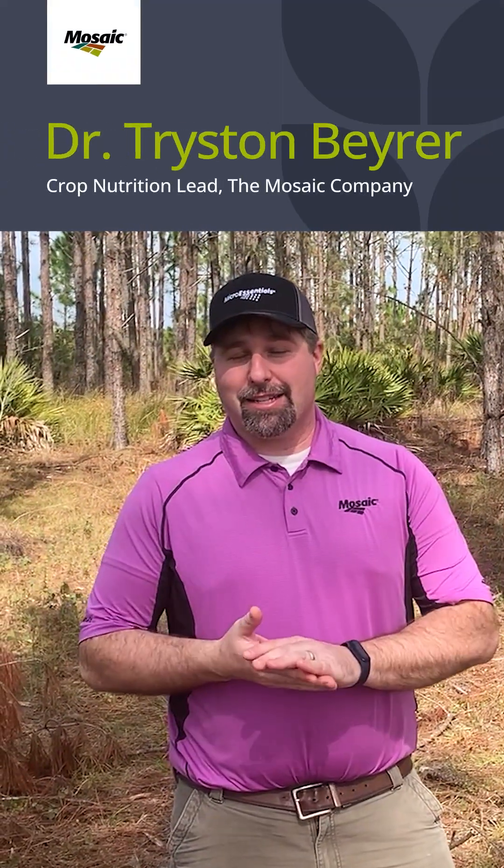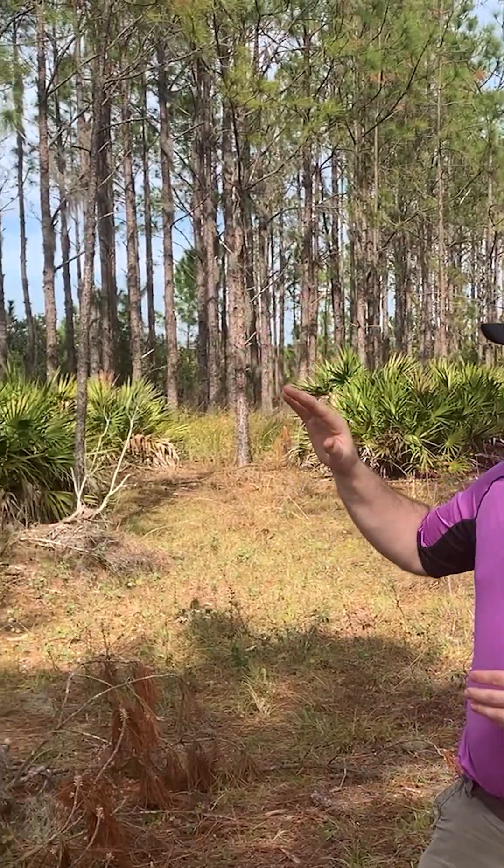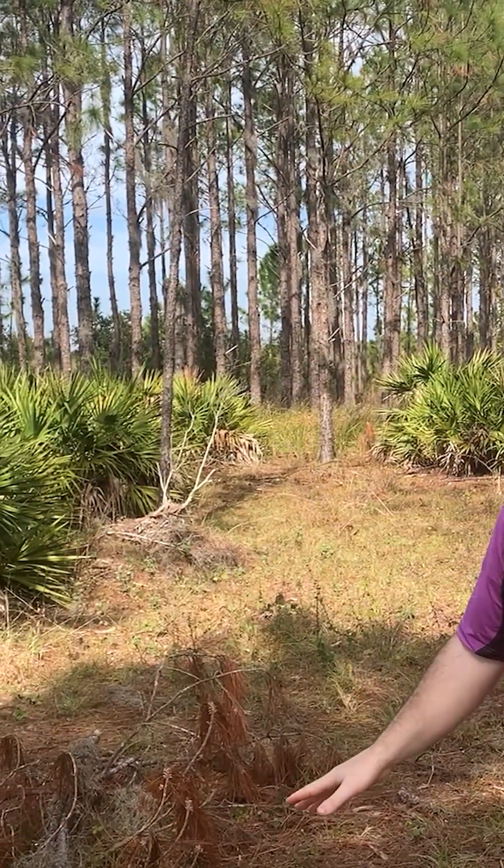Tristan Byer, Crop Nutrition Lead with Mosaic. Here what I'm at today is a reclaimed site of a mining operation that we did in 2002. Since then we have gone through and established a number of different natural plant communities. You can see behind me we have a number of pines, natural shrubs, some smaller vegetation.